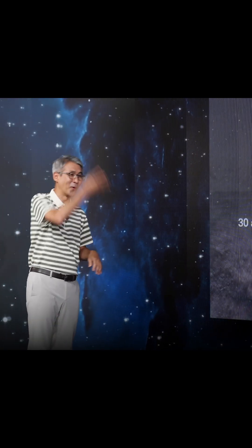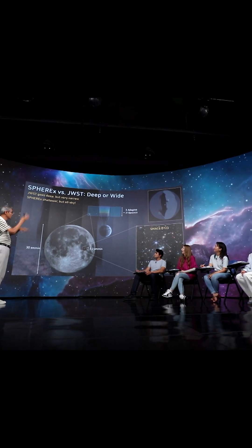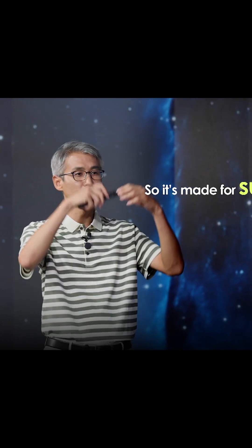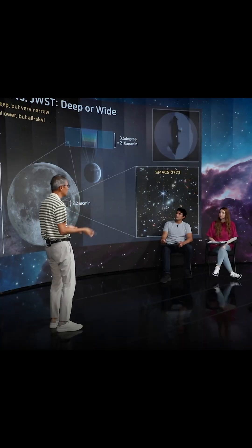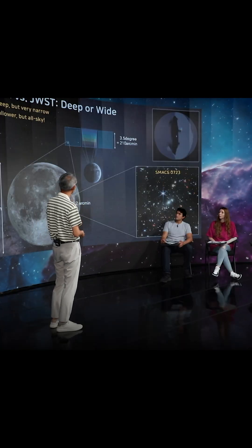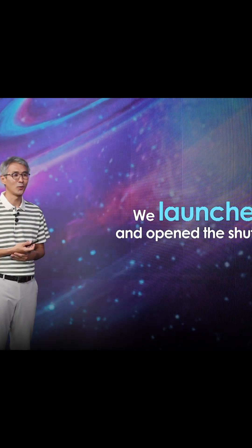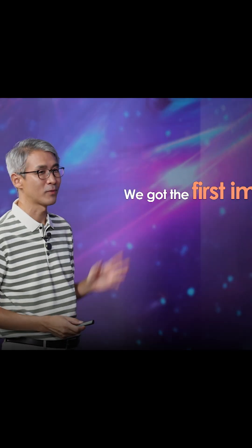Even more than that, SPHEREx is rotating all the time, so from this it can scan the entire sky. That's why SPHEREx is designed for the survey — you can go to a wider area and find interesting objects, and then follow up with JWST. That's the astronomers' tactic. We finally launched the space telescope, opened the shutter, took pictures, and got the first images.